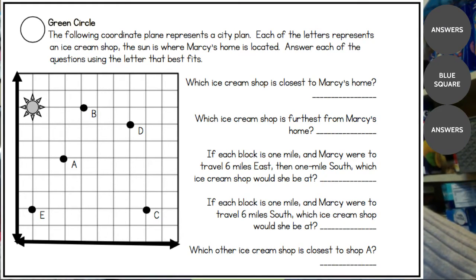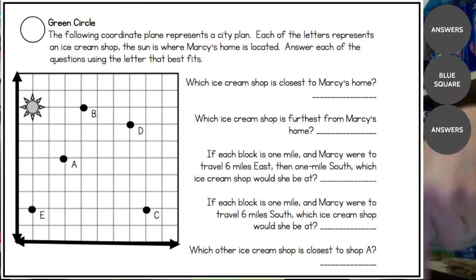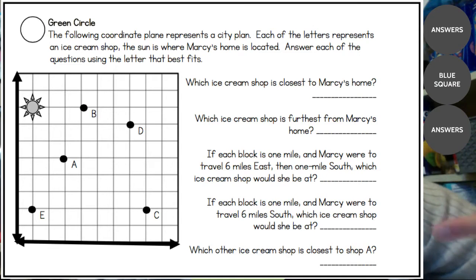It says each block is one mile, and if Marcy were to travel six miles to the east and then one mile south, which ice cream shop would she be at? We're assuming normal cardinal directions — the top is north, to the right is east, down below is south, and to the left is west. That's how we orient ourselves with any coordinate plane that is also acting as a map. So let's travel east six miles.